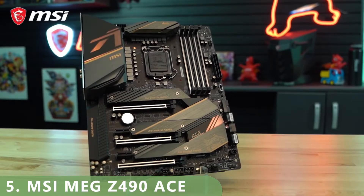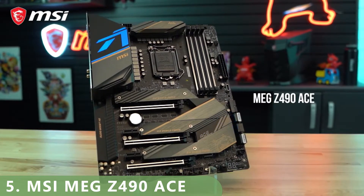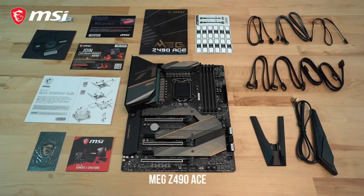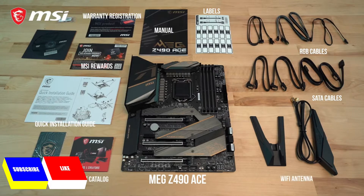The MEG Z490 ACE motherboard is designed to bring forth the best from the new Intel 10th generation processors. The ACE comes with plenty of add-ons within the box, such as SATA cables, RGB extension cables, a user manual, a quick start guide, product registration card, and a catalog. Also included is a Wi-Fi antenna, M.2 screws, a DVD loaded with drivers, as well as an MSI case badge.